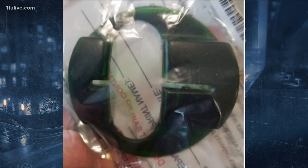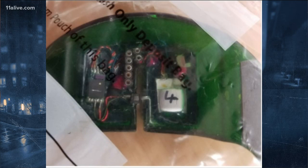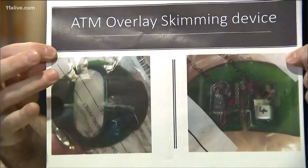Take a close look. This is an ATM skimmer which allows thieves to steal data on your credit card. It was found at one of the busiest parts of downtown Atlanta.